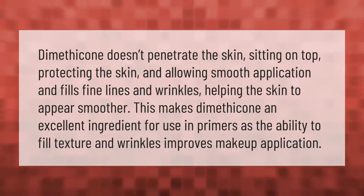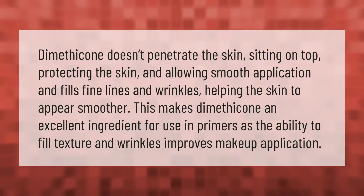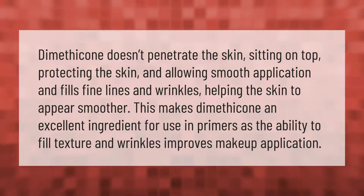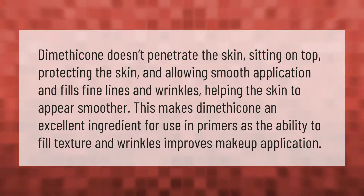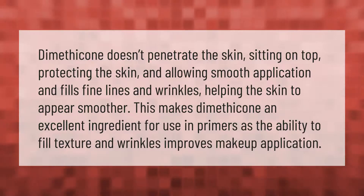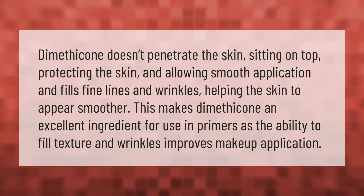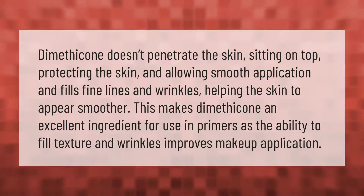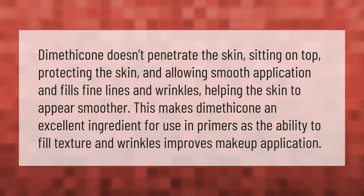Dimethicone doesn't penetrate the skin, sitting on top, protecting the skin and allowing smooth application, and fills in fine lines and wrinkles, helping the skin to appear smoother. This makes dimethicone an excellent ingredient for use in primers, as the ability to fill texture and wrinkles improves makeup application.